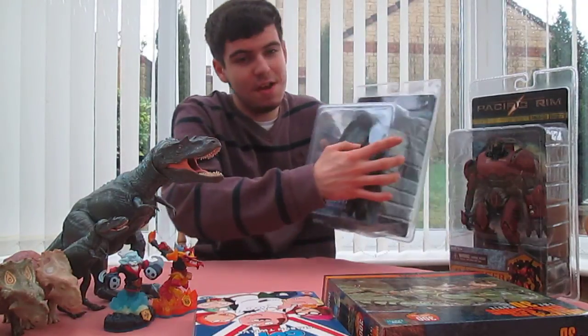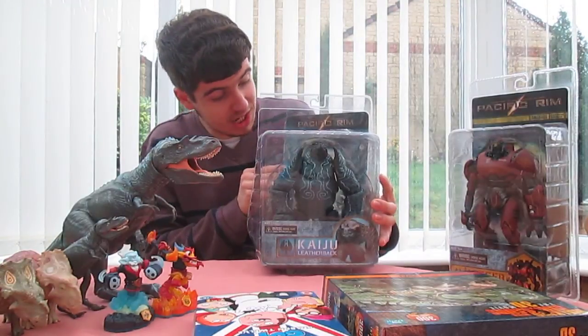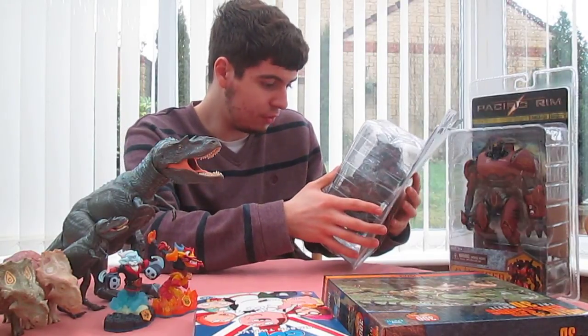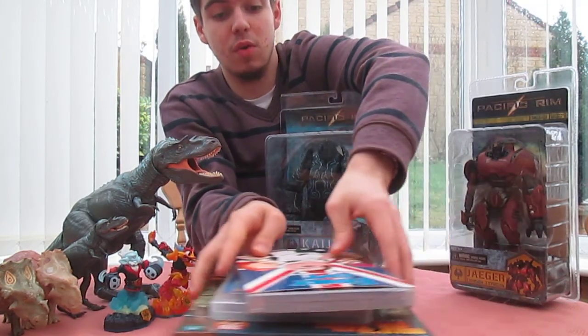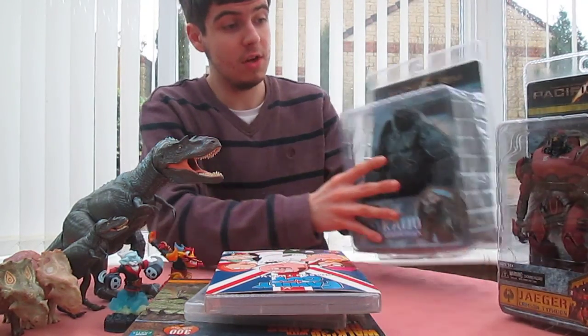The other figure that I got is this massive Leatherback figure. The packaging has been opened so I can have a better look at him, and he is really quite something — beautiful detail, really great articulation. He's awesome. I might do a review of him later on in the year, so look out for that.